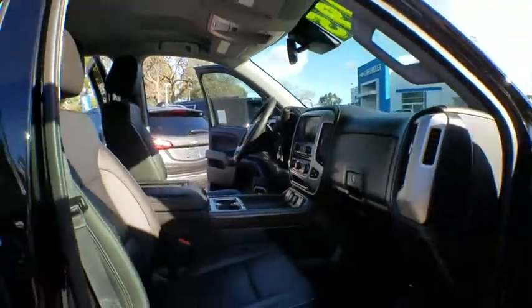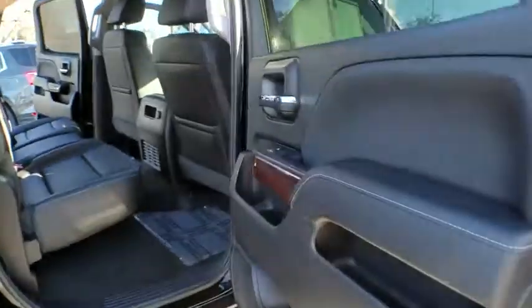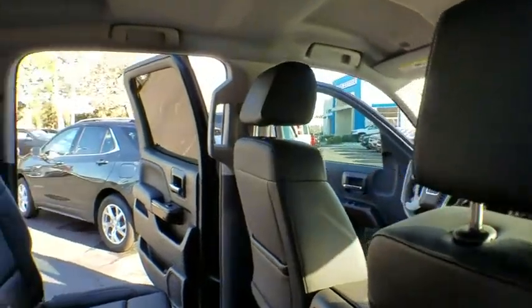Leather wrapped steering wheel, Bluetooth, power steering, adjustable steering wheel, auto dimming rear view mirror, four-wheel disc brakes, aluminum wheels, floor mats, cruise control, rear defrost.